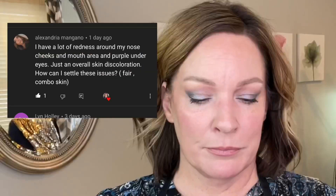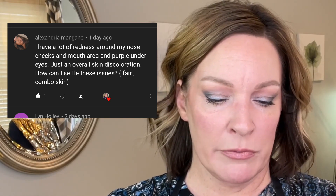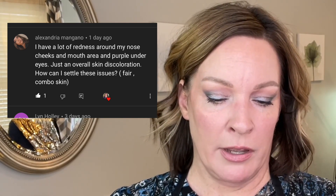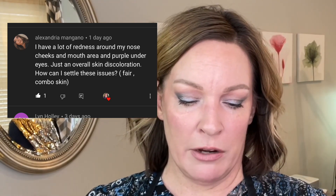Alexandri Mangano asks: I have a lot of redness around my nose, cheeks, and mouth area, and purple under my eyes — just overall skin discoloration. How can I settle these issues? Fair combo skin.